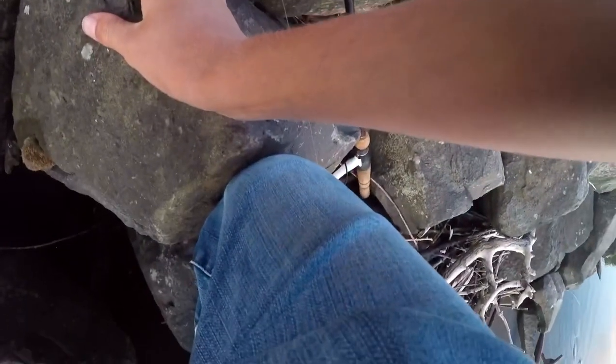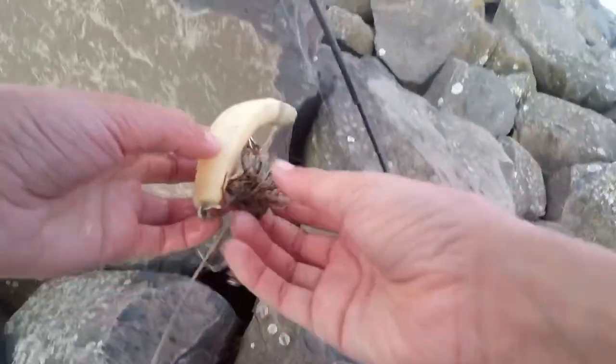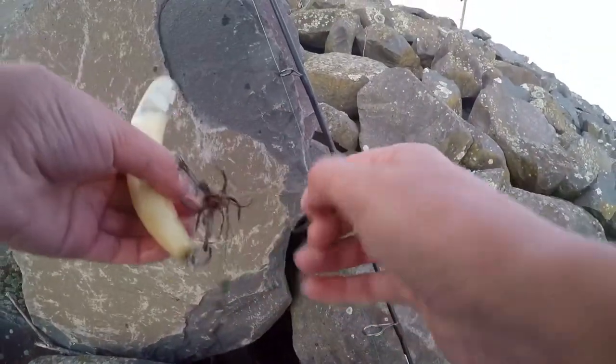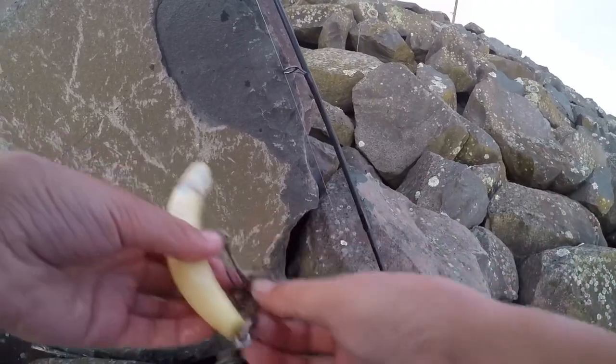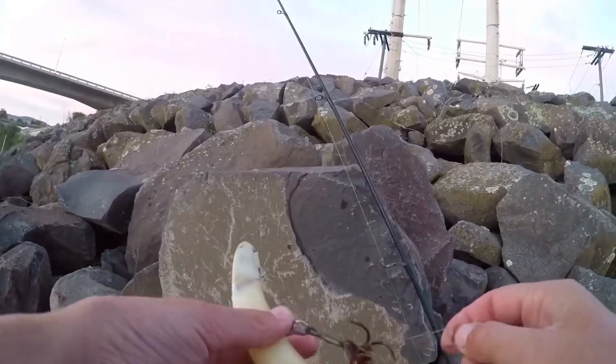I think I may have just found a walleye bait stuck in the side of this rock — yes I did. Wow, look at that. Big old walleye bait. That's pretty neat. I'll probably keep that — I'll have to come back for it.